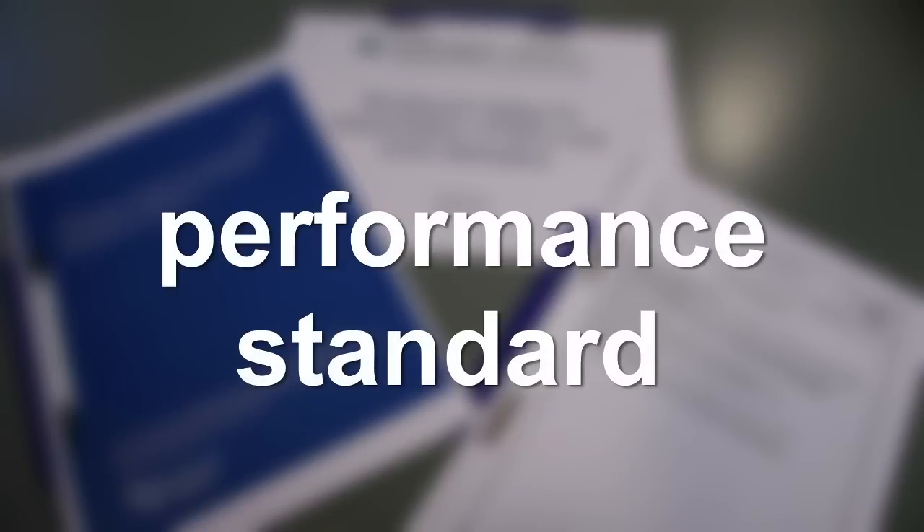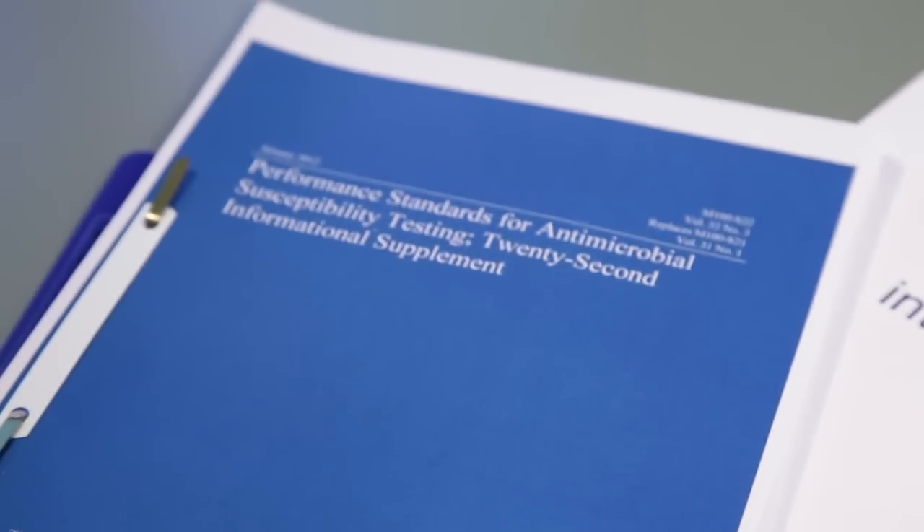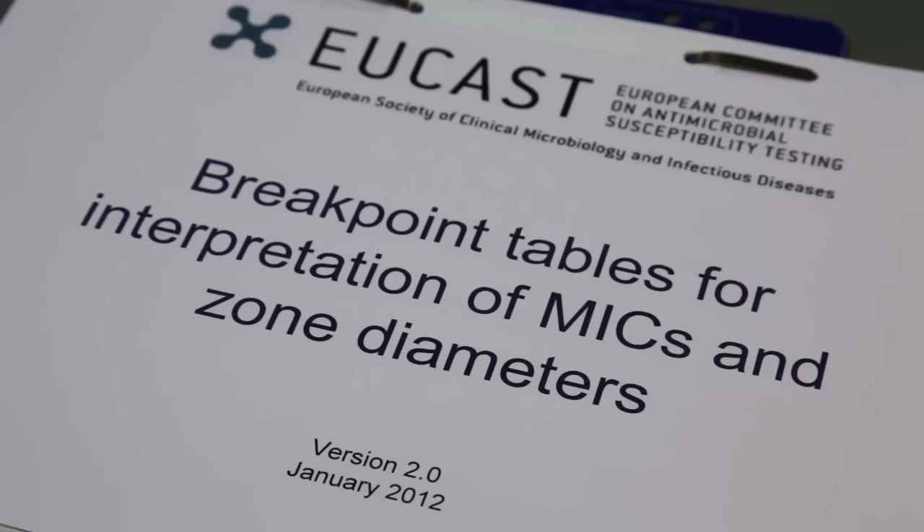You will define the performance standard: EUCAST, CLSI, DIN, SFM, or others.